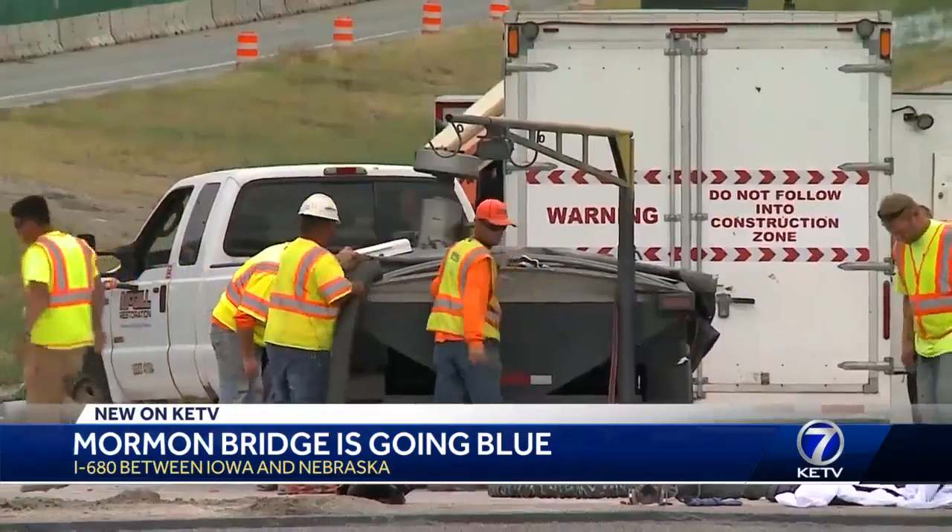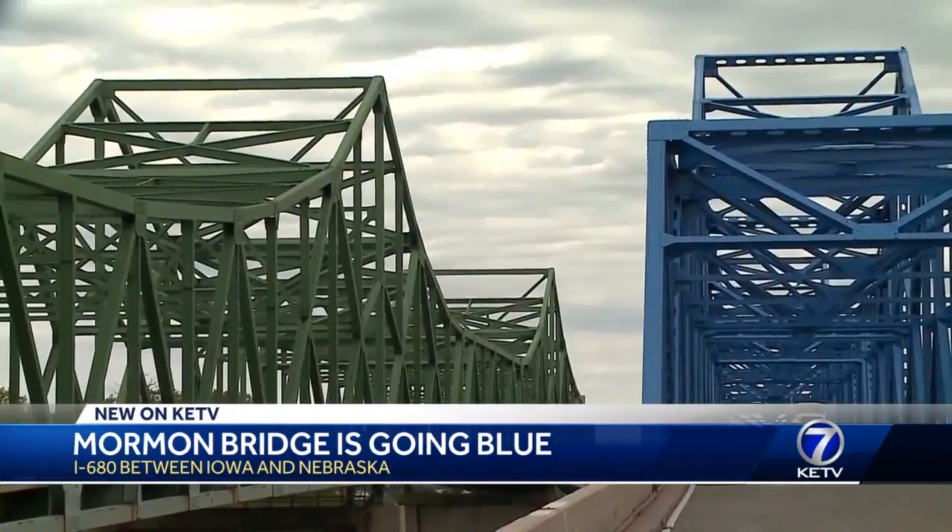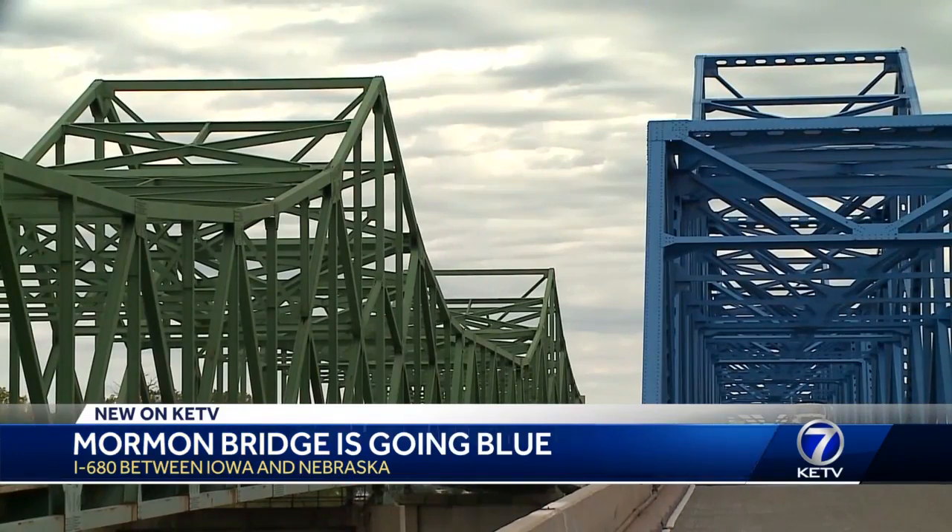Along with the new paint, NDOT is patching concrete. We do have some minor work to do on westbound, and then we have to open it for the winter. Reporting in Omaha, Waverly Monroe, KETV Newswatch 7.